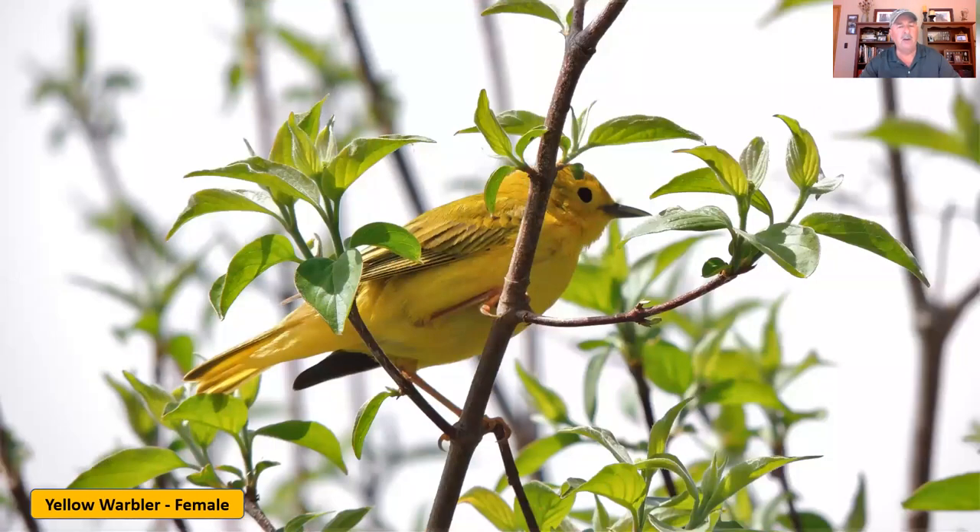The female yellow warbler is also all yellow but doesn't have any of those streaks on its chest. Often you'll see them hanging together, which is an easy way to tell them apart.